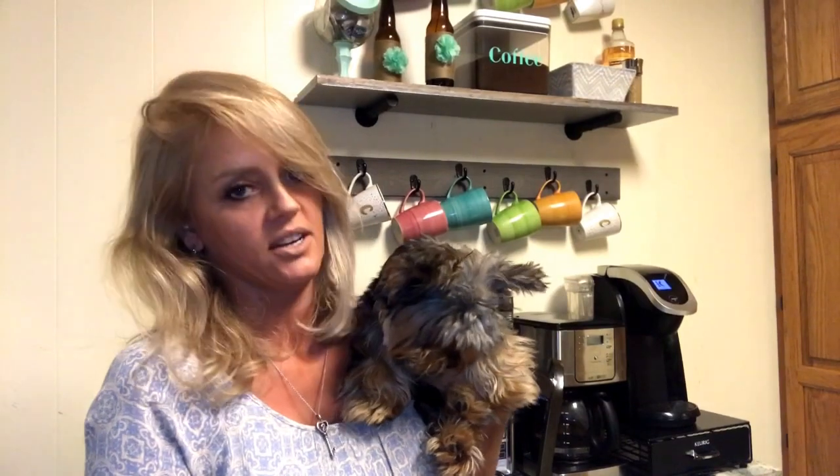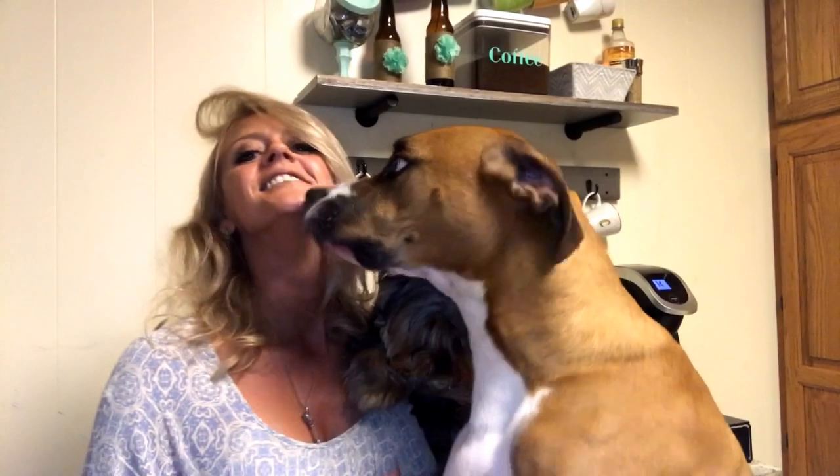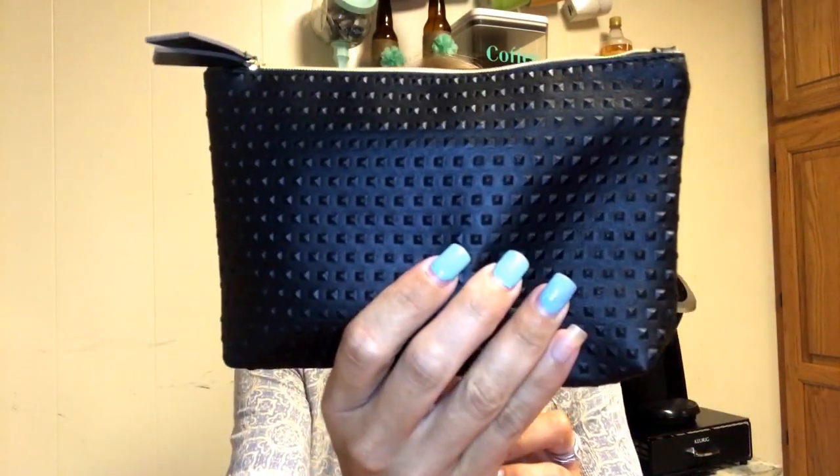I'm also puppy sitting for my sister — she's in Atlanta — so this is Bronco, and now Rico's getting jealous too. Either way, this should be a fun video! So we're gonna start with Ipsy. I already know what the bag looks like — yep, black bag — but it's texturized, it's not like a boring black bag. Ipsy bags are always kind of tagged with their brand. Really nice little bag.